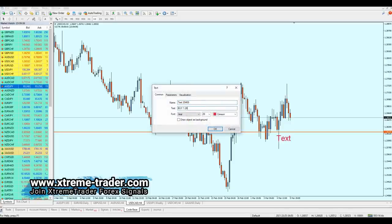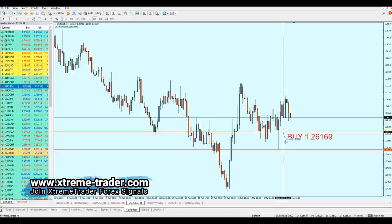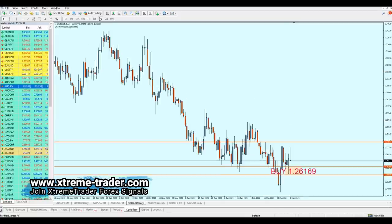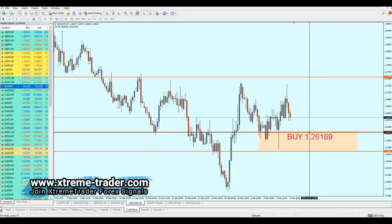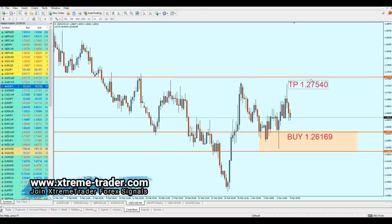The buy entry for USD/CAD is at 1.26169. The safe zone should range just a little bit below that support level, as the pair may range inside the support zone. The take profit target is about 138 pips, so the take profit level for USD/CAD is 1.27540.